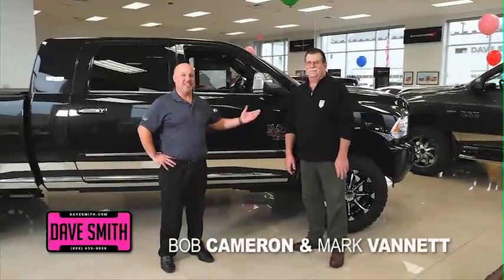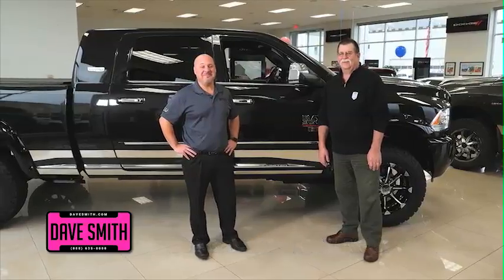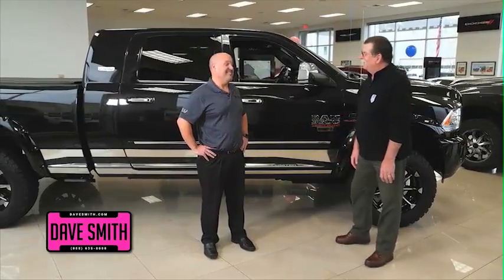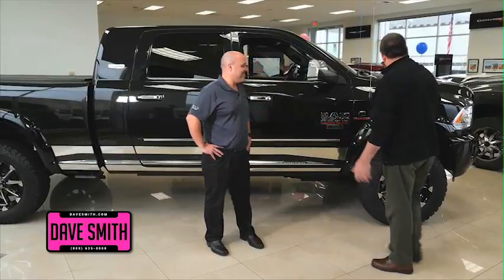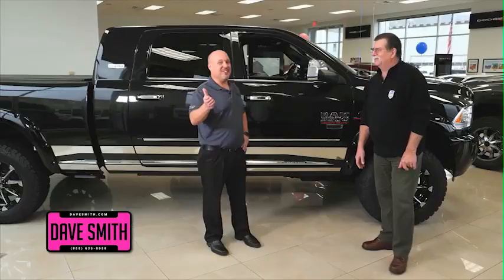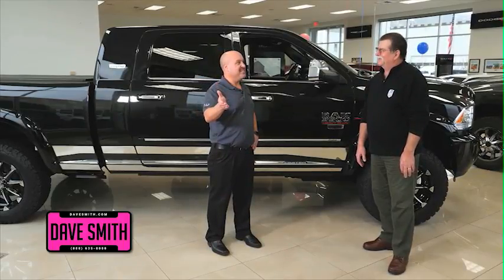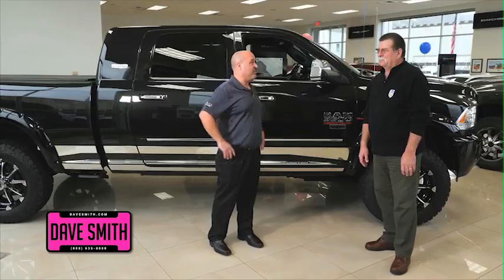Hello, Bobby Cameron along with Mark Vanette from the Dave Smith Motors accessory department. We're going to let you build a RAM. All of the accessories on this truck — we don't get to pick and choose anymore. The consumer gets to do it. We're going to let the customer actually go online and vote by following us, and they get to choose accessories that will eventually win on the truck we're giving away.